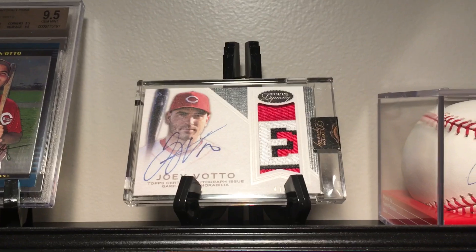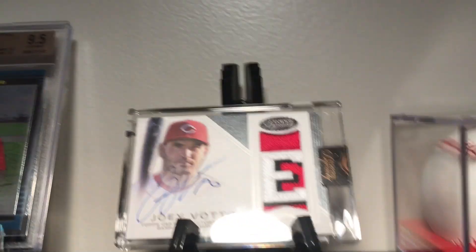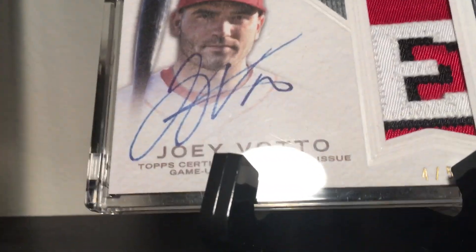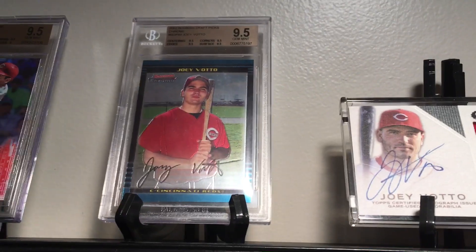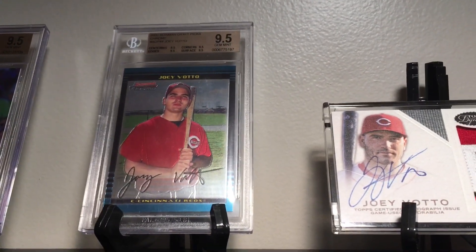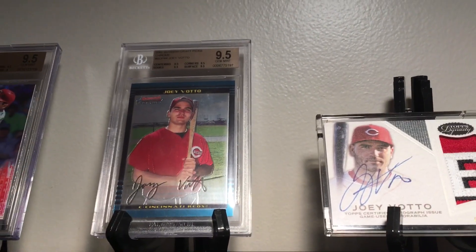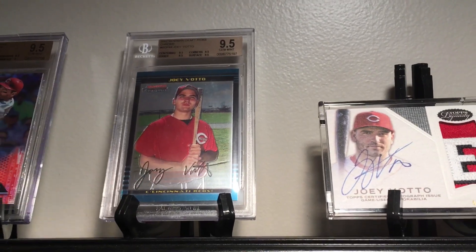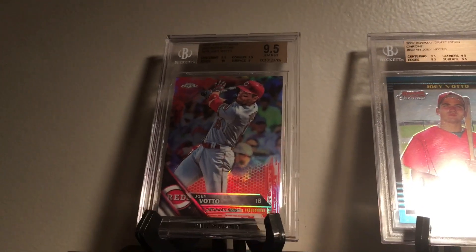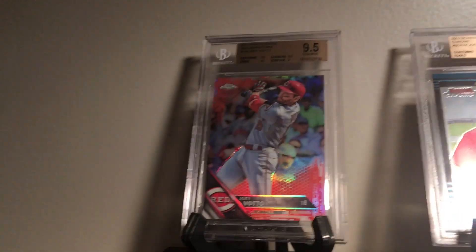One of my favorite cards: the 2016 Joey Votto Topps Dynasty, numbered out of five — pretty sweet. Another favorite is the gem 9-5 of the 2002 Bowman Draft Chrome. Probably the best deal I ever got on a card; I paid about a fifth or a sixth of what it's worth now. And then the one card I got graded — the 2016 Topps Chrome Red Refractor 9-5.